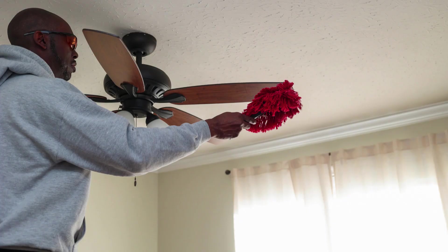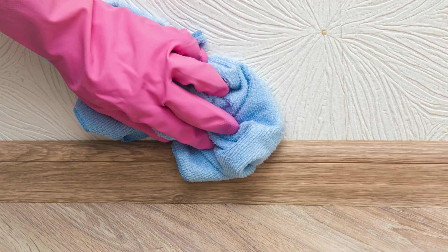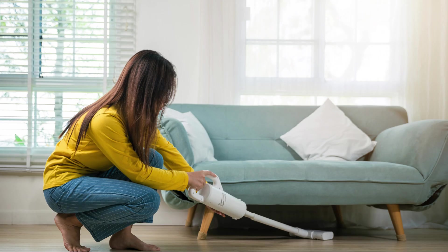Don't forget to deep-clean those hard-to-reach places. Dust and wipe down ceiling fans, baseboards, and light fixtures. And don't forget to vacuum under furniture and behind appliances. A clean home is a happy home.